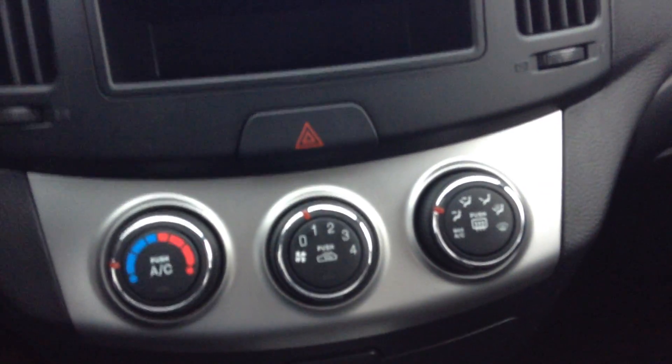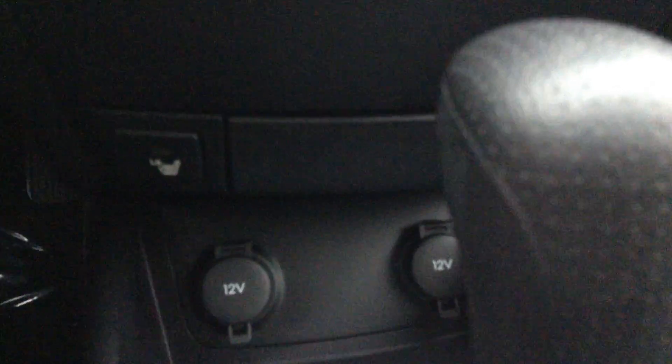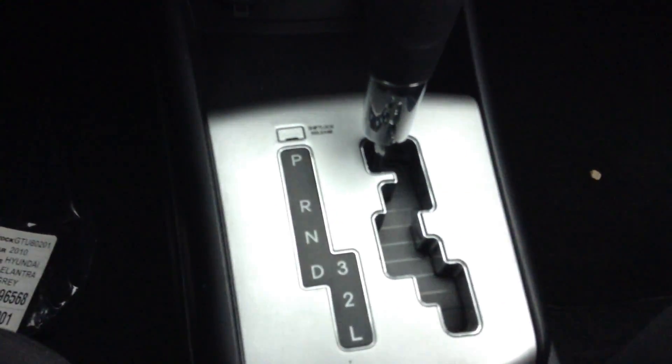Your climate control has a bunch of different settings — you have your air conditioning and your heat. This model here has heated seats, which is very nice in the winter time; just go right there and turn those on. Automatic transmission. Very, very clean car on the inside and on the outside. Plenty of room for you and your family.